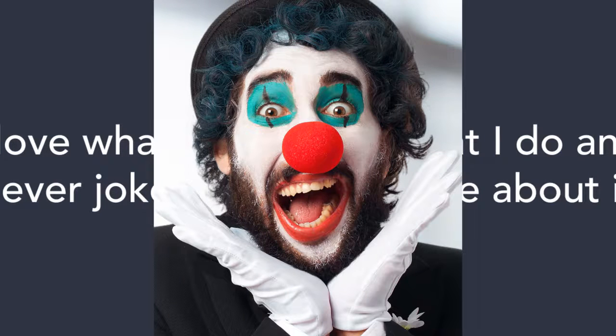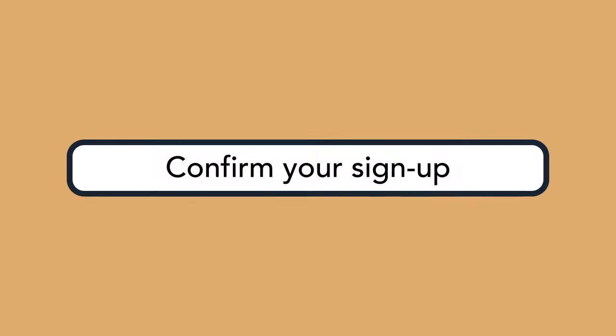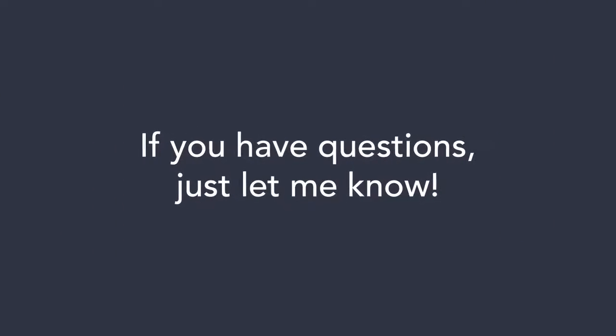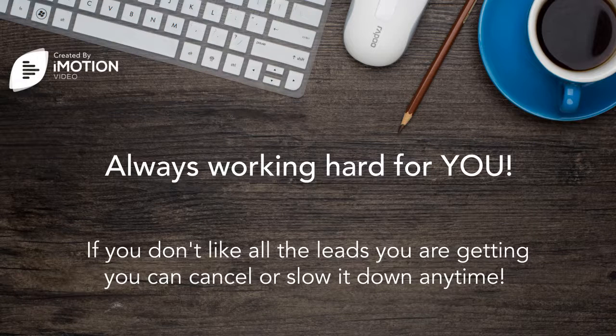Well, sometimes just a little joking, but this is serious. If you want to do this, simply sign the form provided and I'll send you a link to confirm your sign up and we'll go from there. If you have questions, just let me know. Always working hard for you, and if anytime you don't like all the leads you are getting, you can cancel or slow it down.